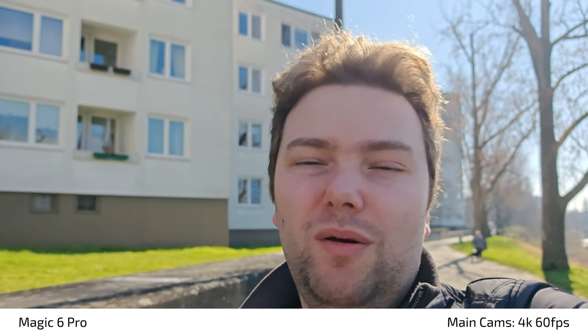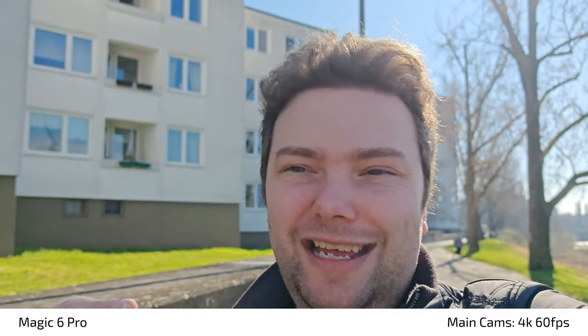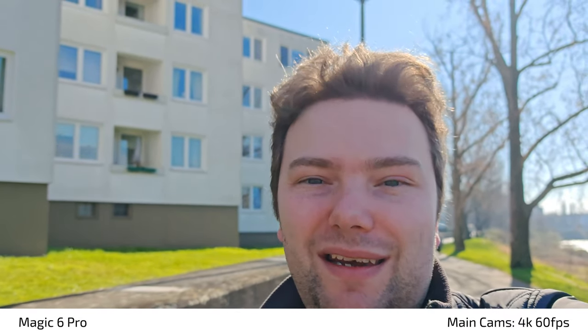More comparisons will be coming, but keep in mind I'm only one person with many requests and many other devices to test. That's it for this short video — hope you enjoyed it, thanks for watching, until next time, bye.